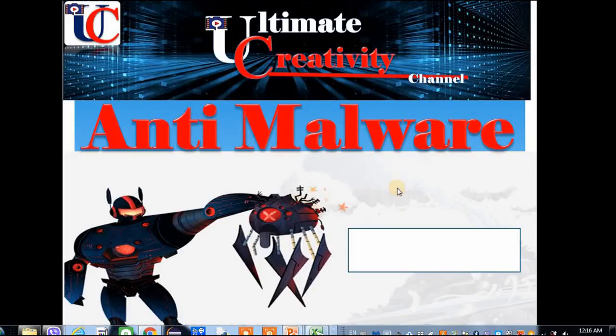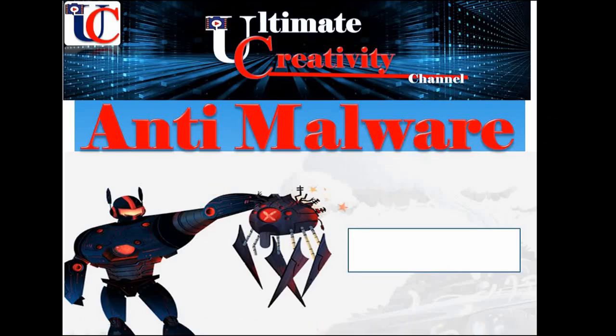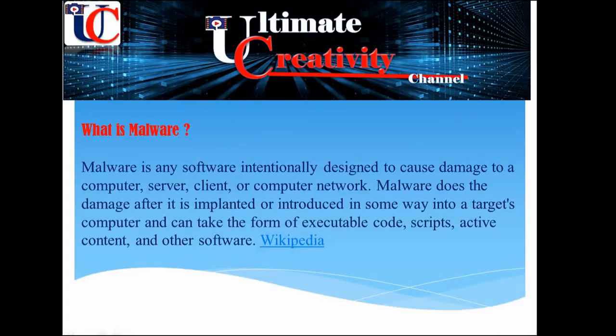Hi everybody. Tonight I'm going to show you which anti-malware is the best in the market and why you have to install it on your computer. To answer this question, first let's see what malware is. Malware is any software intentionally designed to cause damage to a computer.